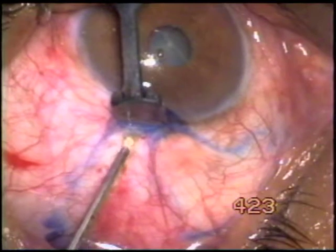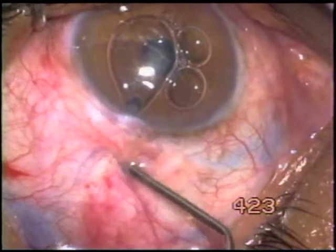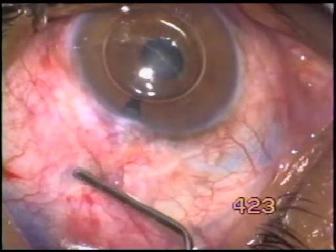This is demonstrated by trypan blue. We inject air into the anterior chamber, then pull down the conjunctiva.